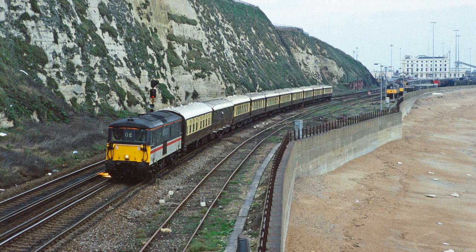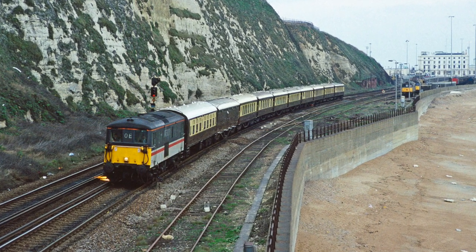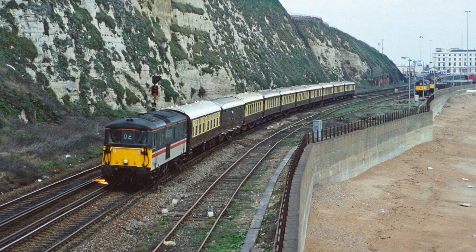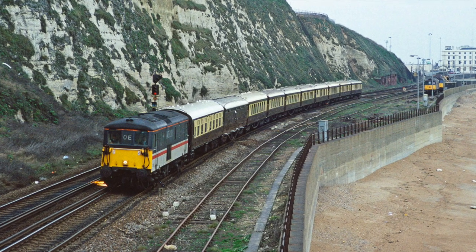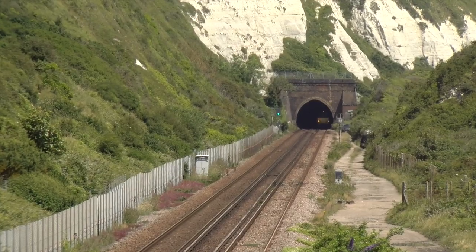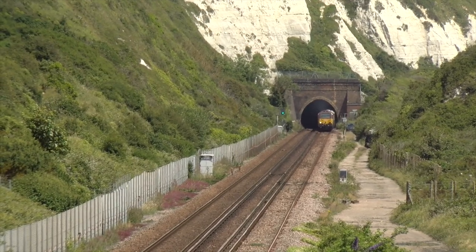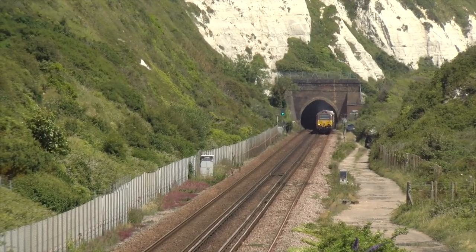Back on the 20th of February 1993, 73211 provides the motive power for a similar working from Dover Priory to London Victoria. Some 30 years later the equivalent train exits the tunnel, this time with a Class 67 providing the motive power.